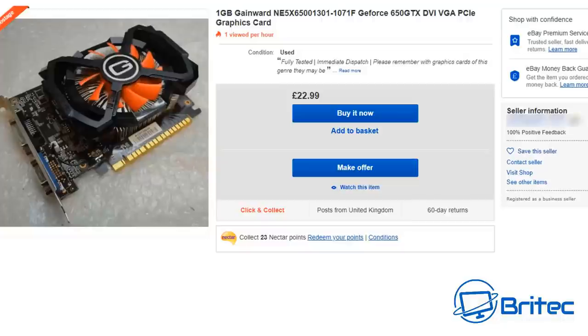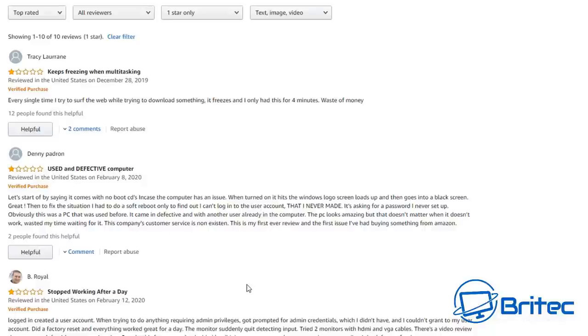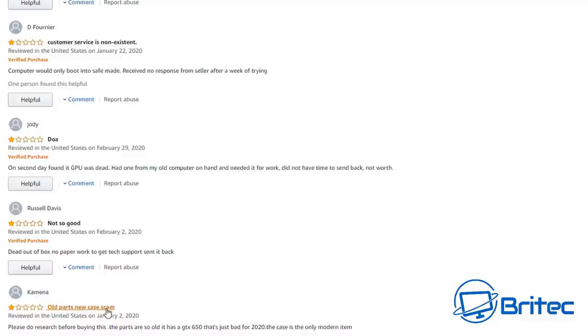The eBay sellers selling old graphics cards and old motherboards aren't necessarily doing anything wrong — it's the people buying them and passing them off as high-end gaming systems that are the problem. A GTX 650 1GB goes for around £22.99 — make an offer and you'd probably get it for £15. The markup on these PCs is significant. You only have to look at the feedback: 'used and defective, stopped working in a day, corrupt everything, hard drive errors.' Old parts in a new case — it's a scam, and people are getting scammed all the time.